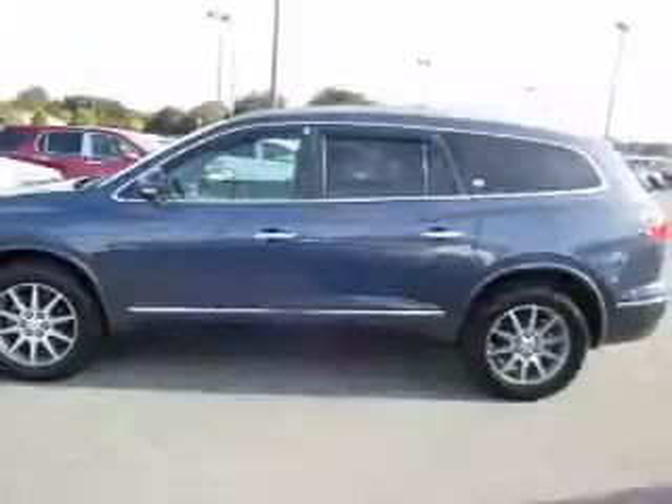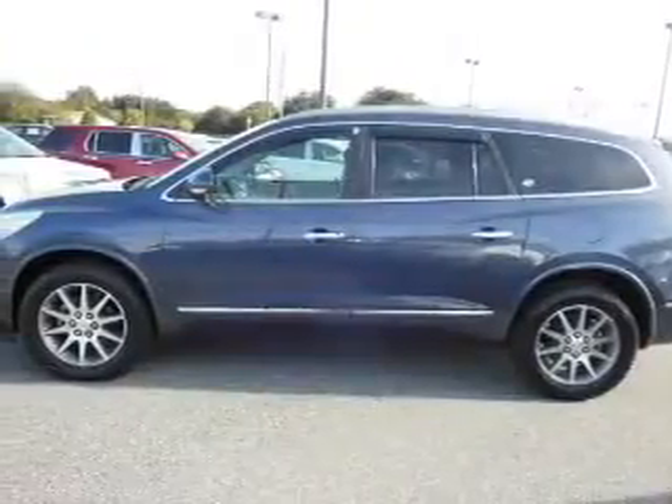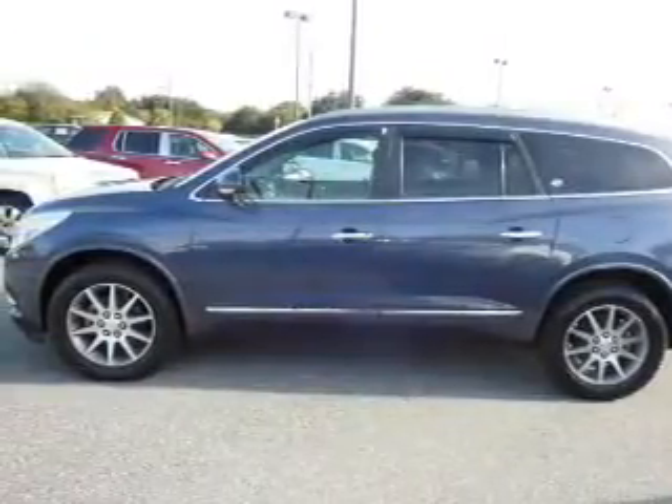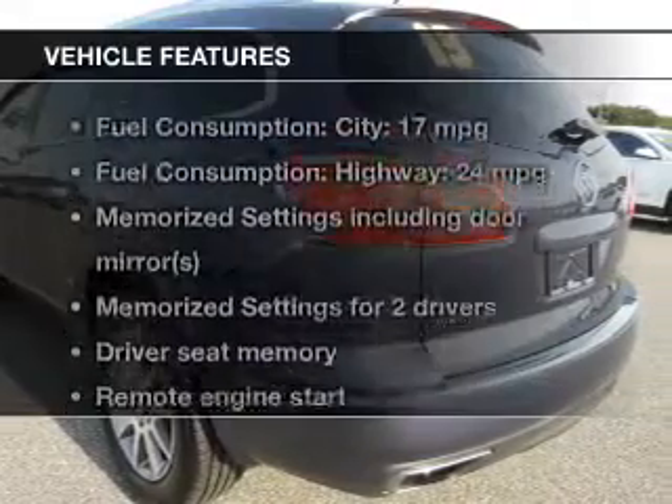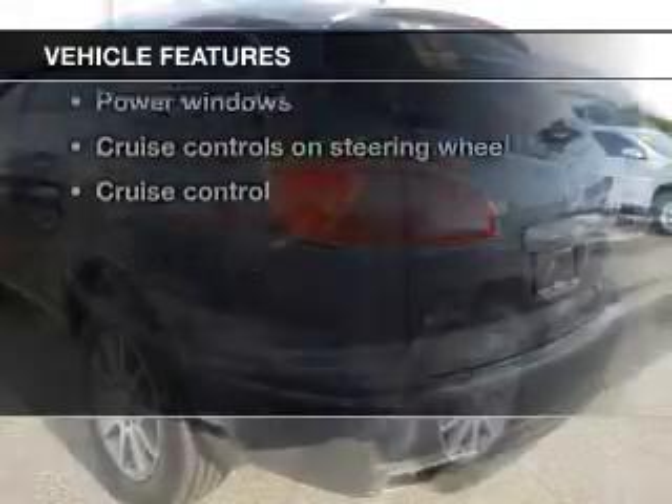A premium sound system is just one of the benefits of owning this vehicle. You will appreciate the safety feature of anti-lock brakes. Pamper yourself with memory settings. Plus, enjoy these notable features that are included in this vehicle.